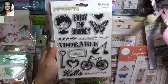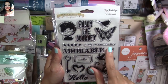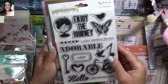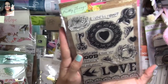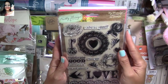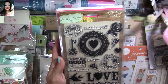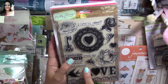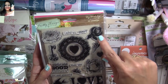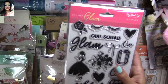This one has 'lovely,' 'beautiful,' 'darling,' 'smile,' 'hello,' 'you're such a joy.' I love the bicycle — it's super nice. Another one of my favorites is from the Pretty Things collection. I just love this doily. 'Celebrate good times,' 'you're amazing,' 'miss you,' 'life is good' — I love everything in here.